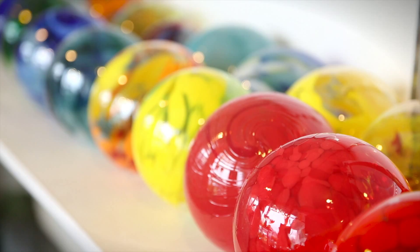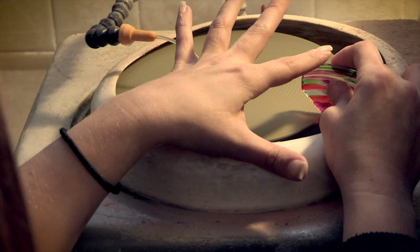Some of my best ideas come from my customers. One customer suggested I make angels. I used to make them ball-headed until I figured out how to put a glass halo on them. I also do a breast cancer awareness angel.